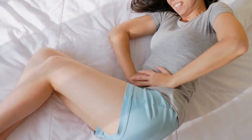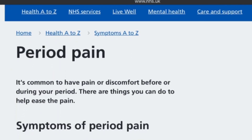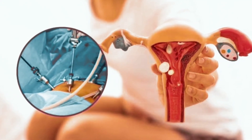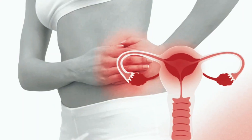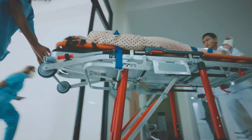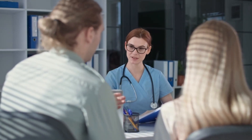While mild, short-lived ovulation and period pain can be normal, strong, worsening, or persistent pain can sometimes be a sign of an underlying condition that needs medical assessment. NHS guidance highlights several important causes of pelvic or period-related pain, including endometriosis, adenomyosis, fibroids, pelvic inflammatory disease, complications related to an IUD or coil, and emergency conditions such as ectopic pregnancy, twisted ovary, or ruptured ovarian cyst. If your pain is severe, changing from your usual pattern, affecting your daily life, or if you're worried about any of these conditions, you should speak to your GP or seek urgent care, depending on how unwell you feel.